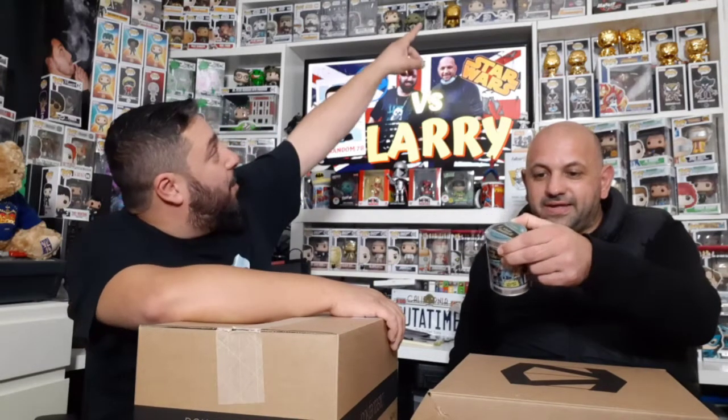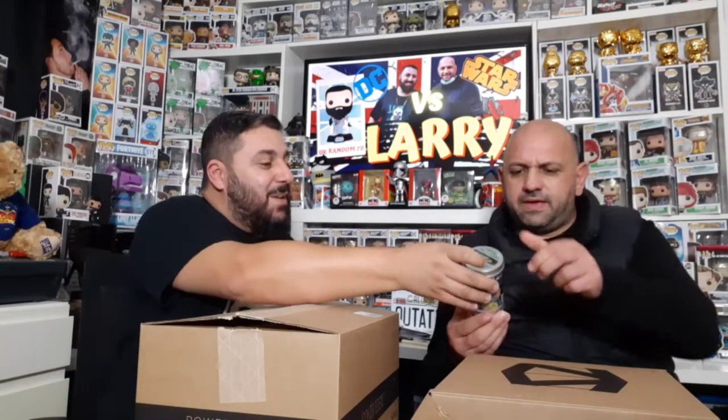I'm a huge DC fan so I'm hoping to get something good. This is quite small — it's a DC Bombshells little vinyl figure, a mystery tin. These are the DC Bombshells — basically the female DC characters rendered in a 1940s style, which is really cool. This is series two and there are 12 to collect. Let's open it up.